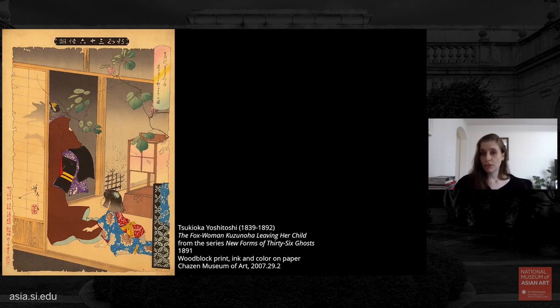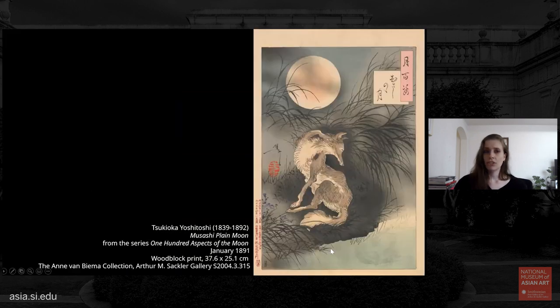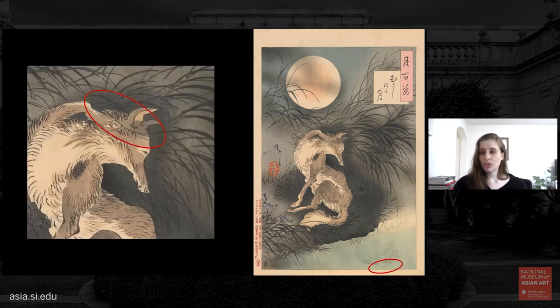Knowing this transformational ability of foxes, what could it mean for our Musashi image? This undulating black shadow surrounding the fox is suggestive of how unstable a fox's body is — radiating with the possibility that it's morphing into something else. This shadowy shape is actually slightly different in different impressions of the print, as though the fox is morphing across all versions that exist throughout the world. The fox is actually placing some green weeds on its head, which in some folktales was an ingredient foxes needed in order to make their transformations — though the green pigment is not very different from the black of the grasses, making it difficult to see.